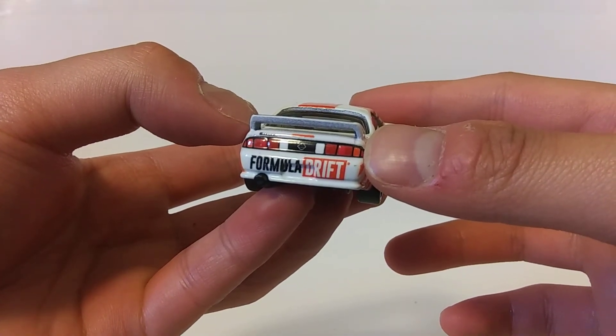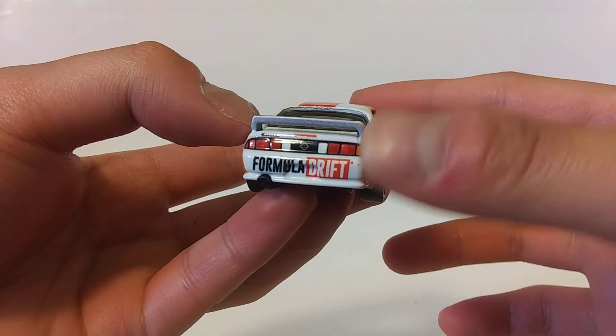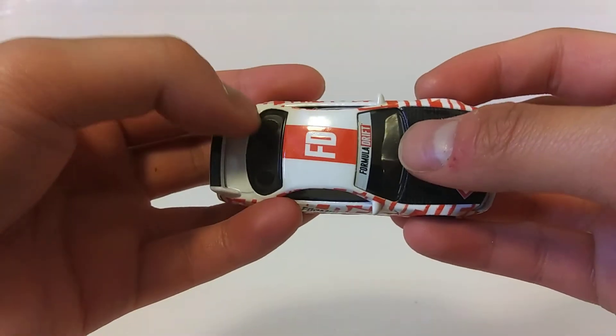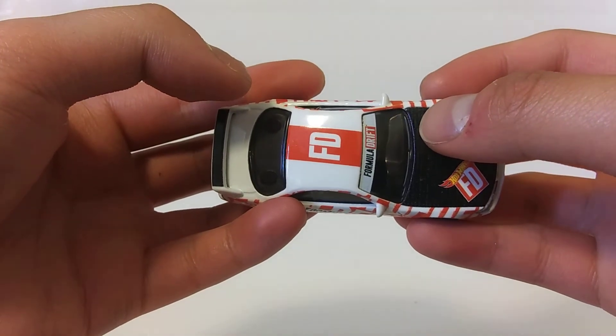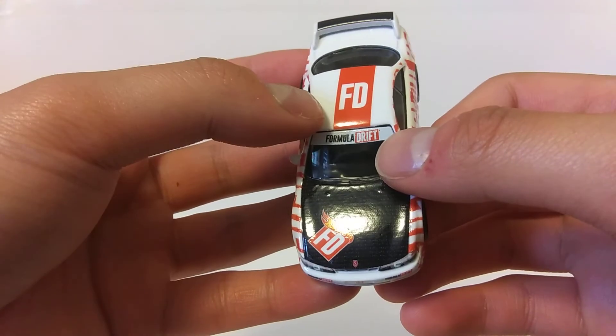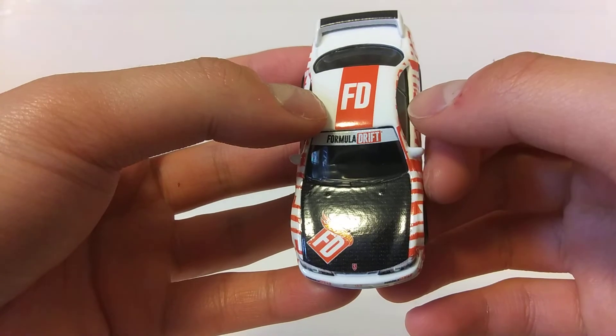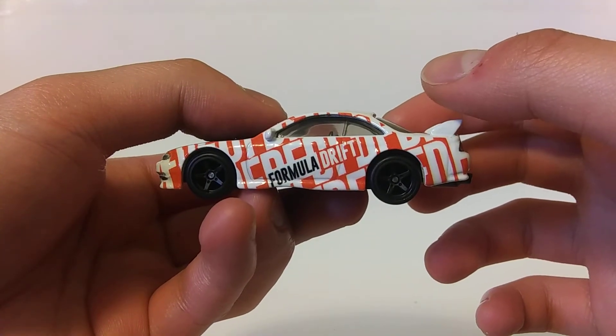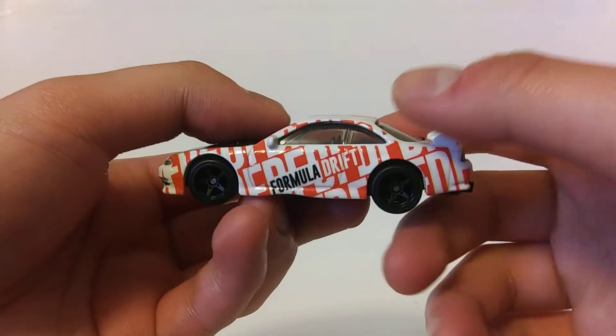Same goes for the rear end with a set of taillights and the Nissan emblem. Last one on the list, a smoked tint window with a black interior inside that is set to right-hand drive, typical for a Japanese domestic market sports car.